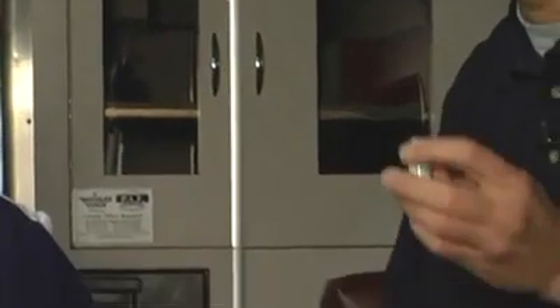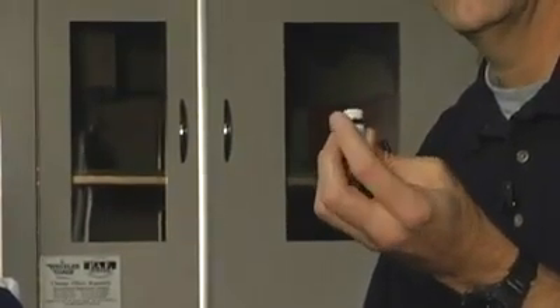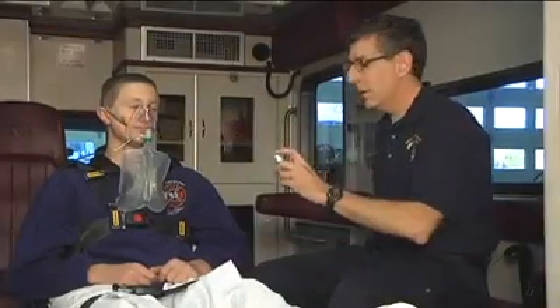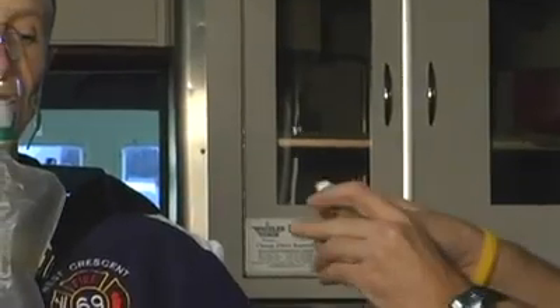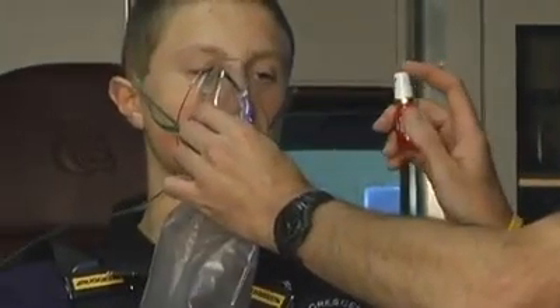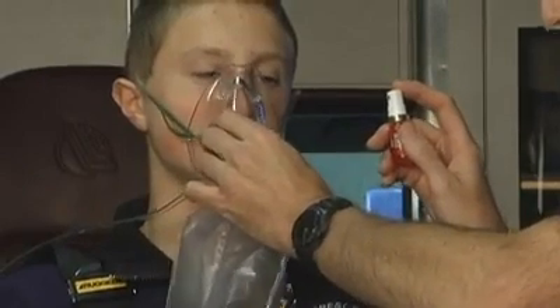It comes in two different forms. We see nitroglycerin spray that patients may carry, and we see nitroglycerin tablets. I want to talk first about the spray. You give nitroglycerin spray by removing the oxygen device that's on the patient, taking the spray and spraying it under the patient's tongue.